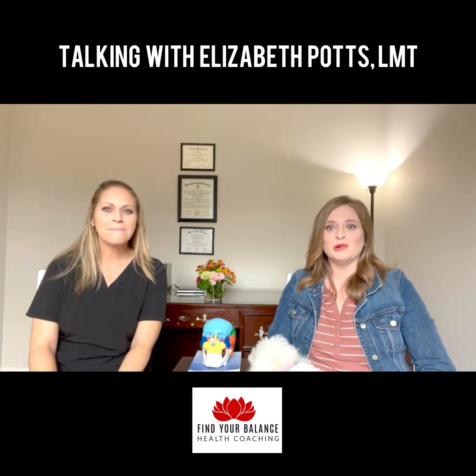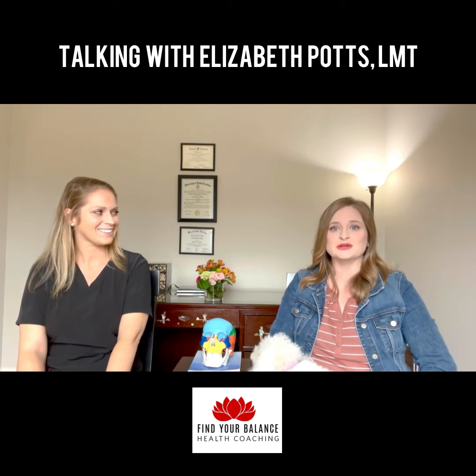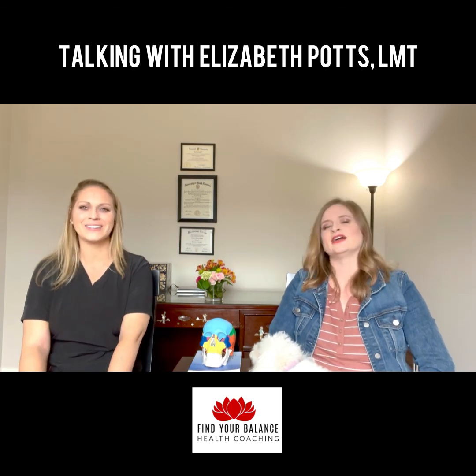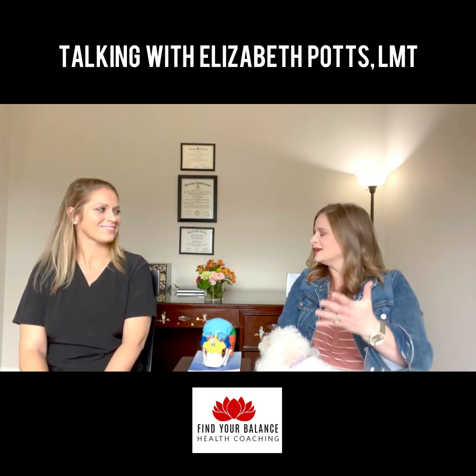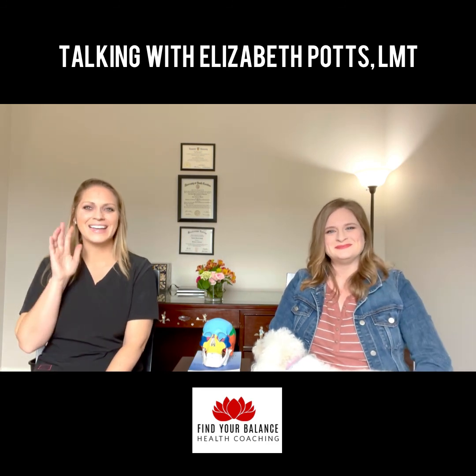We are going to break this into a couple of parts — catch us in part two next week, and we'll talk about myofascial work and craniosacral as well. Thank you for being here today — I love talking to you, and also being a client of yours as well. We will see you soon. Bye!